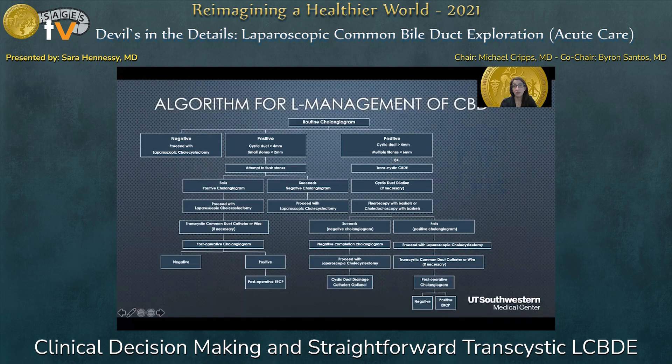This is an algorithm I put together for laparoscopic management of common bile duct exploration. It goes through all the steps and possibilities after you start your routine cholangiogram. If your cholangiogram is negative, you can proceed with your laparoscopic cholecystectomy as usual. If it's positive with very small stones — less than four millimeters, ideally less than two millimeters — you can attempt to flush, then repeat your cholangiogram. If negative, proceed to lap chole. If positive with one or many stones and your cystic duct is greater than four millimeters, you proceed with a transcystic common bile duct exploration.